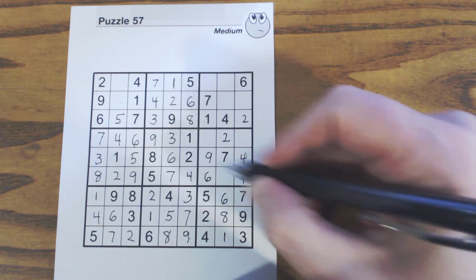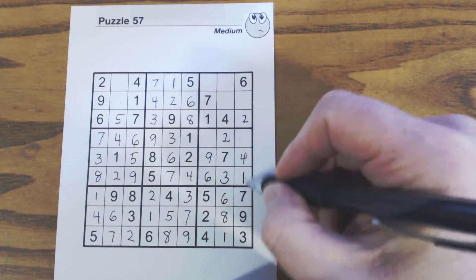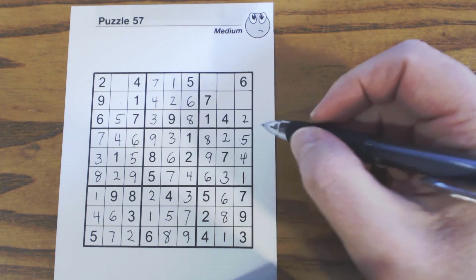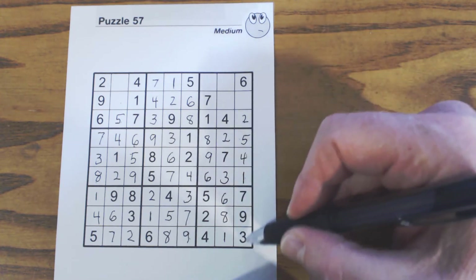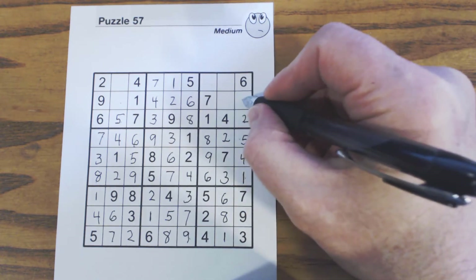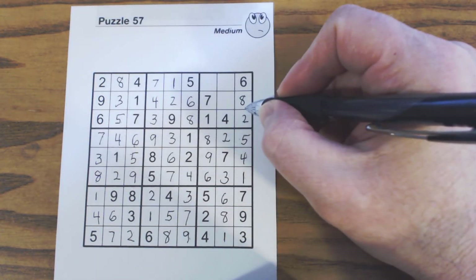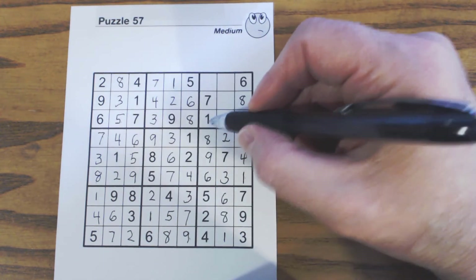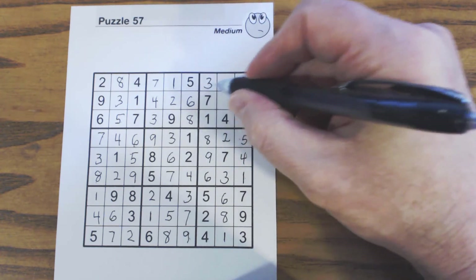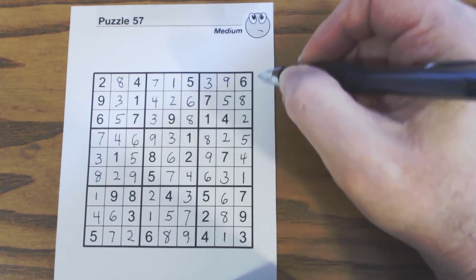Now we can probably solve this one: one, two, three, five, six, seven, eight, nine — that's a three. One, two, three, four, five, six, seven, eight, nine — so there's a five. Eight, five, eight, five — now we only have one number left here: one, two, three, four, five, six, eight. I remember these are three-eight twins here, so that has to be an eight, and that has to be a three because of that eight there. We only have three numbers left: one, two, three, four, five, six, seven, eight, nine — three, and then one, two, three, four, five, six, seven, eight, nine — five, nine. There's a five there, so that's a nine.